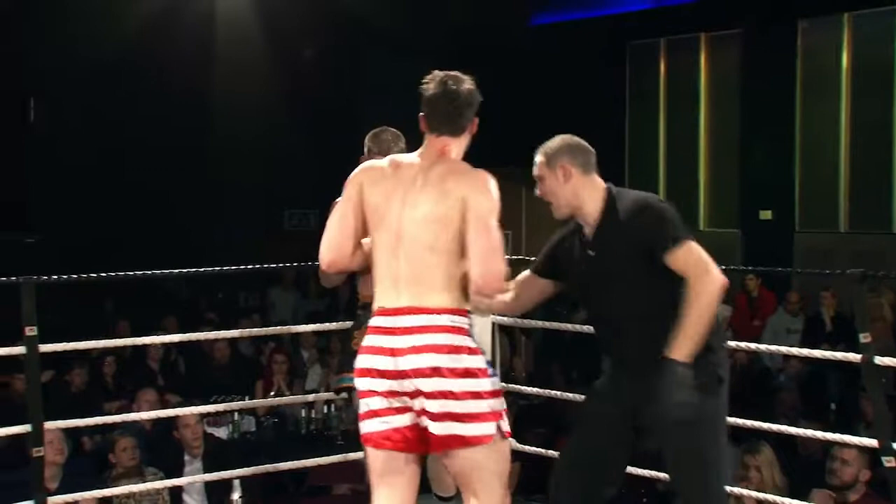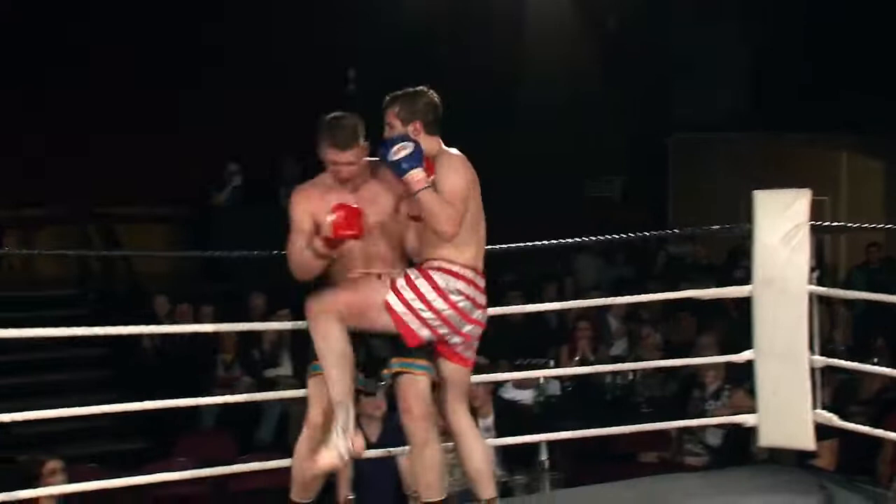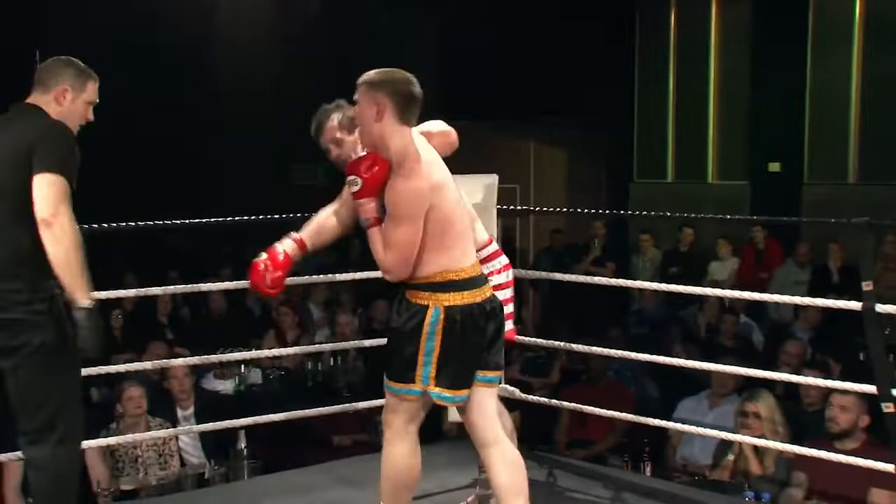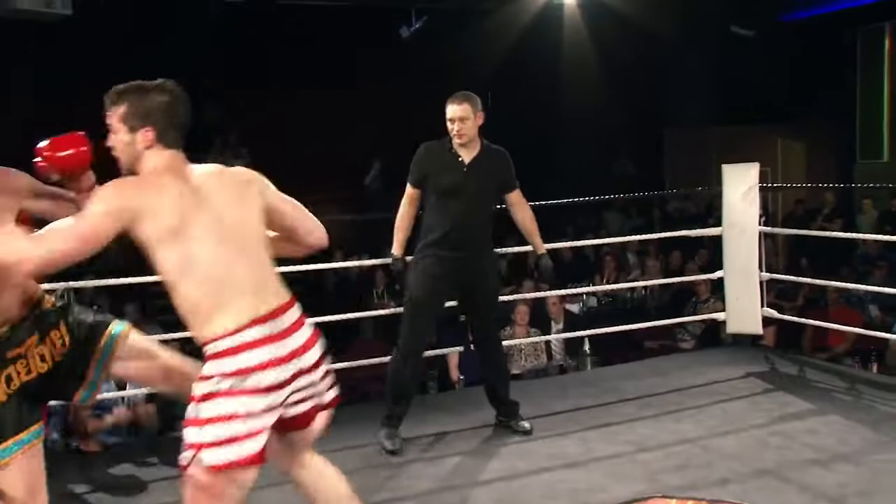Tate working really well from the head to the body, throwing those knees into the midsection continually. Davis already looks like he's really struggling with his energy levels, really struggling for strength — his mouth is open, his gum shield is falling out. Has Tate got enough to finish it? Tate looks like he's completely dominated this round. I'm not sure if he's got enough to put the fight away — this one may very well go to the judges' decision.